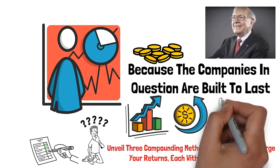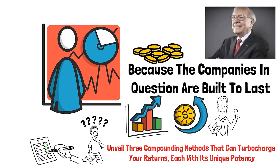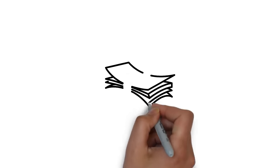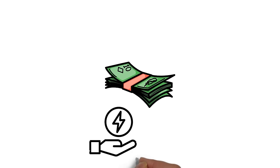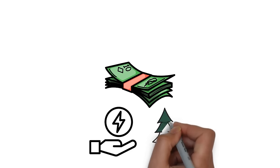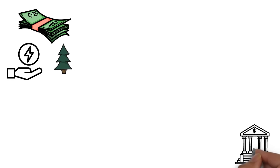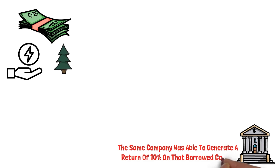If you want to boost your portfolio's return on investment significantly, one of the best ways to do this is to invest in companies with a high return on invested capital, or ROIC. These firms typically reinvest their cash flow effectively and demonstrate a strong ability to generate more value from their capital. ROIC is the best way to measure how efficiently a company can multiply its resources. If a company borrows money at 7%, and generates a return of 10% on that borrowed capital, that 3% difference represents the return on invested capital.